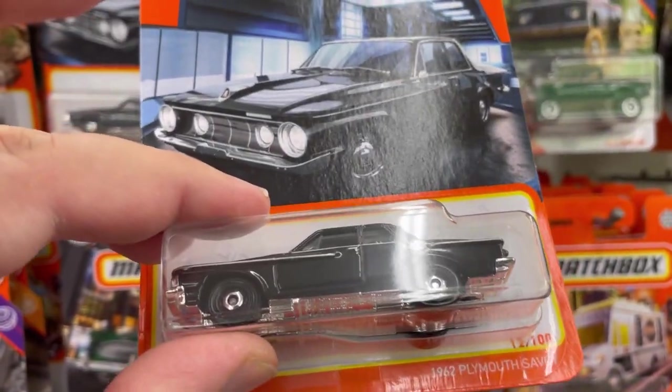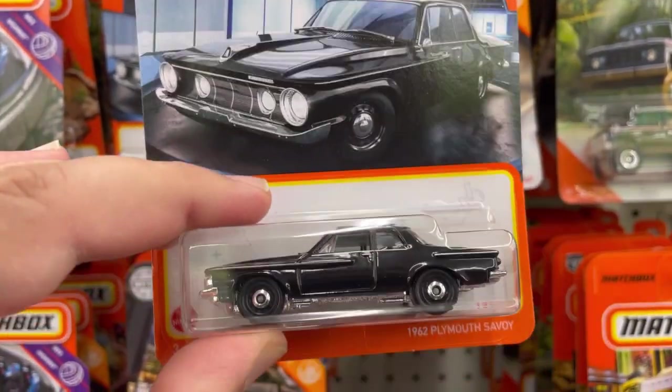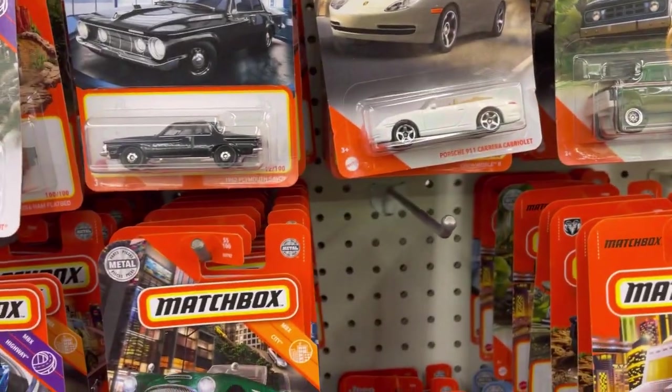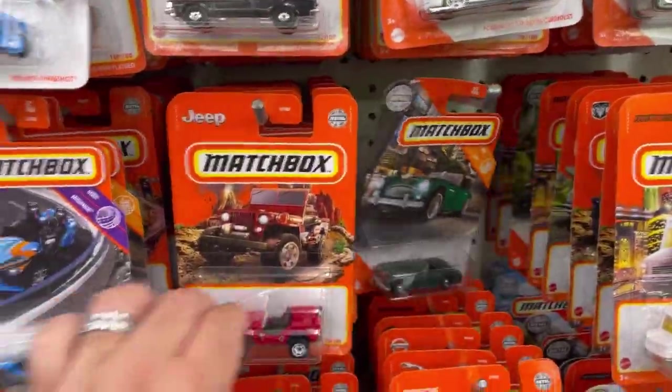This is the 1962 Plymouth Savoy — pretty cool, not bad. Let's move on to this side.